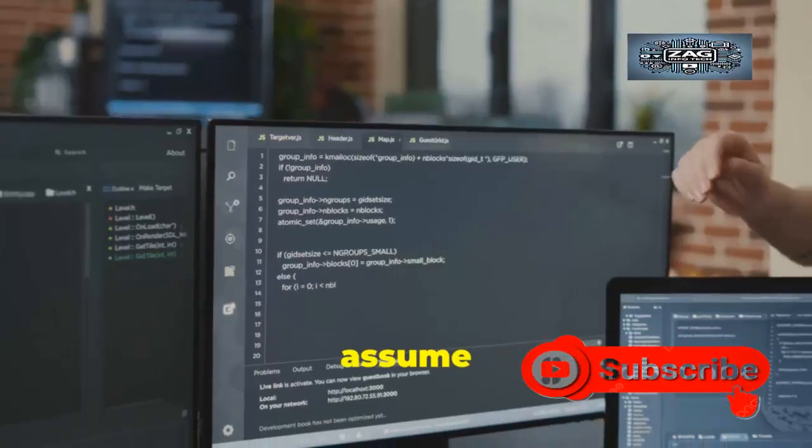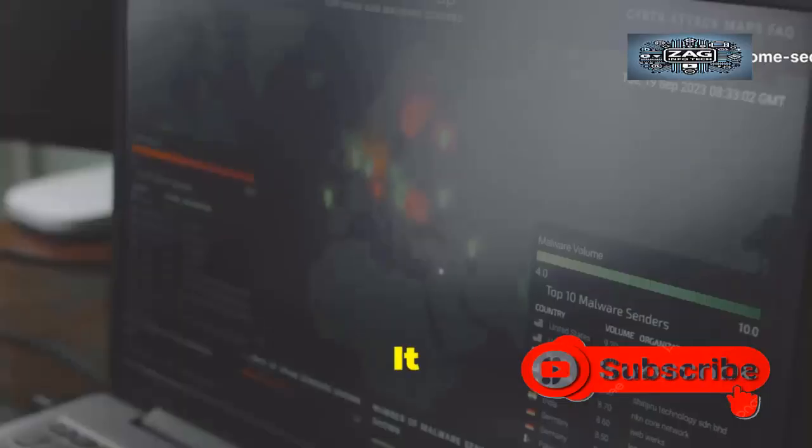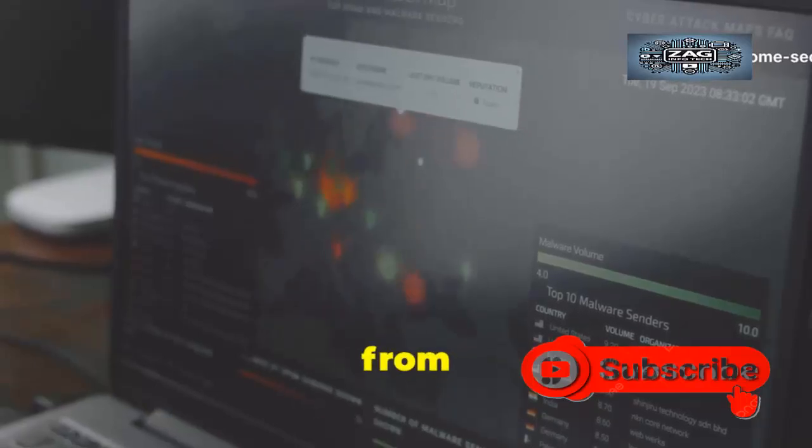They assume it is safe. They assume the developers have handled everything. This assumption is a dangerous one — it is an open invitation for criminals to walk right through that door and take whatever they want from you.